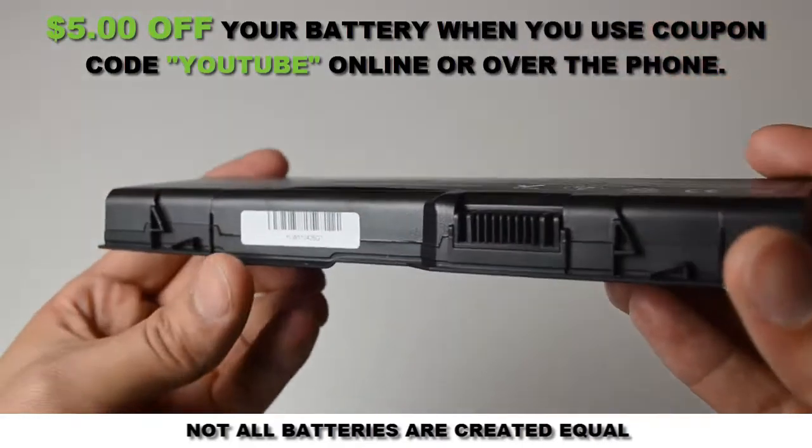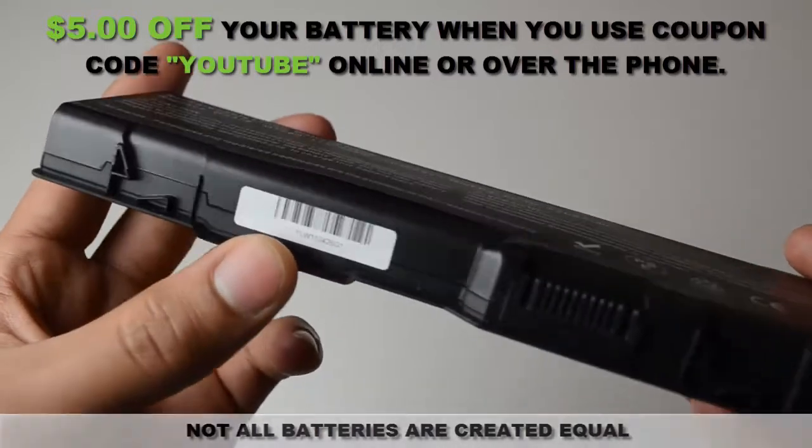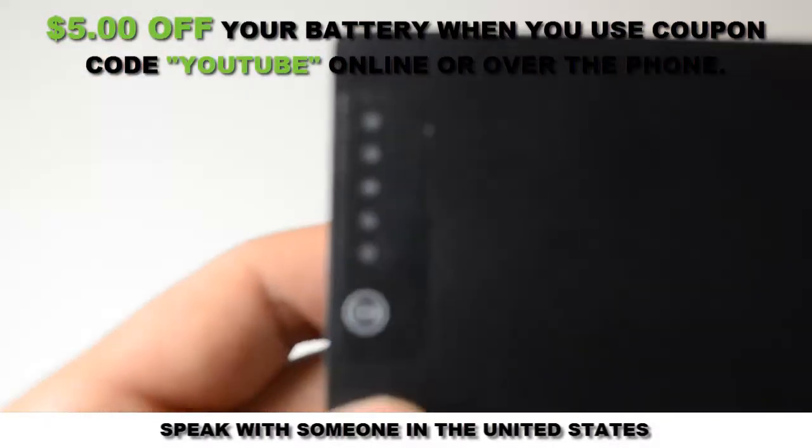With free shipping, a 30-day money-back guarantee, full 12-month warranty, and dedicated customer support, we're the first and last place you need to go when purchasing a laptop battery. Click on the link in the video description to get more information about the battery.